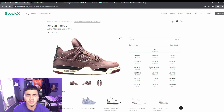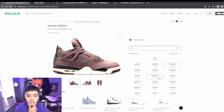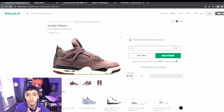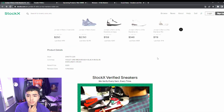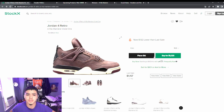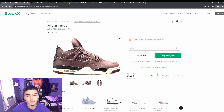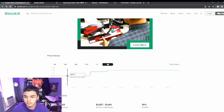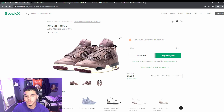Starting from the smallest size, one size is going for a thousand with only six left and no sales. For a ten and a half, the buy now is at 1100, which is 132 less than the last sale. The money size — size 12 — is going for 1200, with sales ranging from 800 to 1100 to 1200, and it's 214 lower than the last sale. It's a very clean shoe.